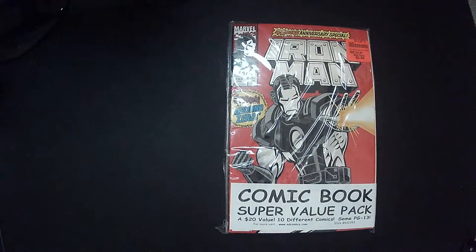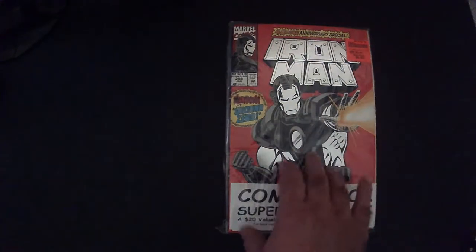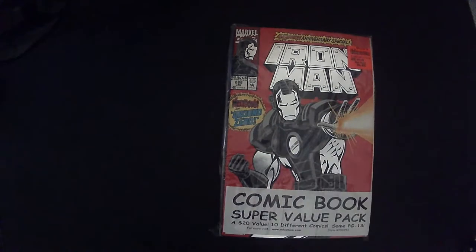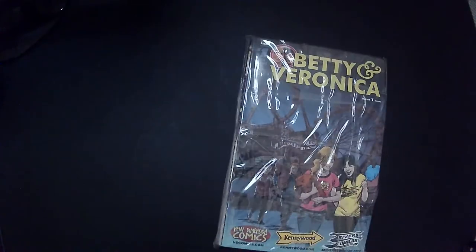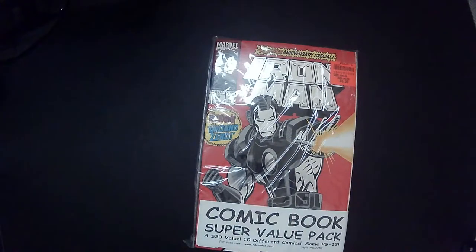Hey, welcome back to Blar. We have another mystery pack of comics. I got them at Ollie's for six bucks. I grabbed this one because it's an Iron Man foil cover, which I thought was kind of cool. I know the foil covers are kind of faddish and trendy at the time. This is the 48-page anniversary special, so it's a cool cover. On the back was Betty and Veronica, which I don't really care about. But let's see — the last pack was actually pretty good, hopefully this pack will be good as well. Let's open it up.